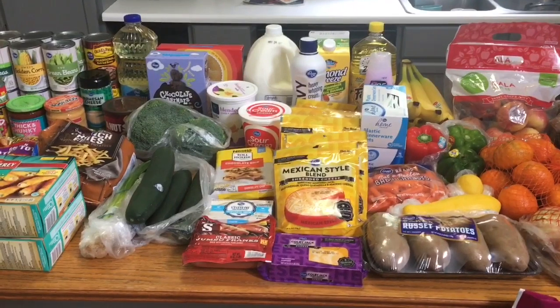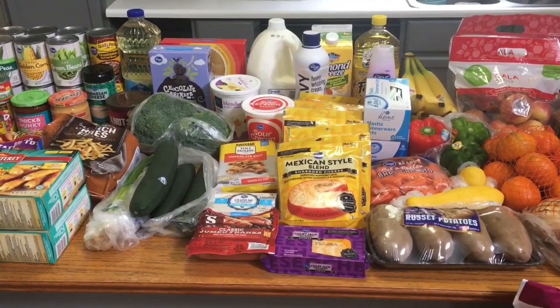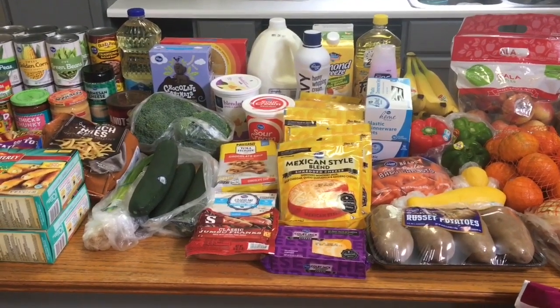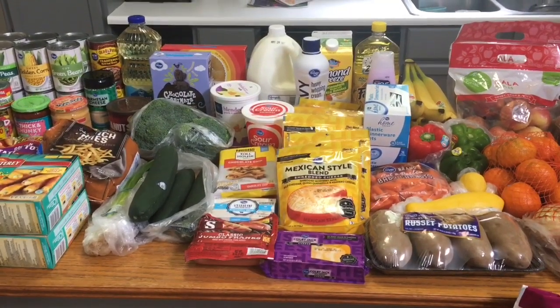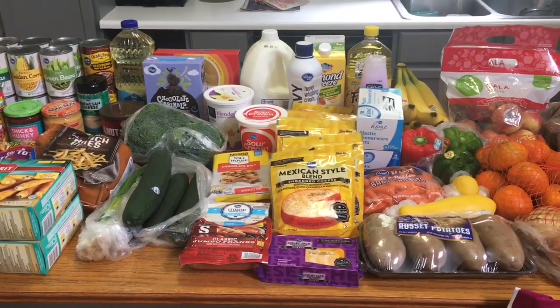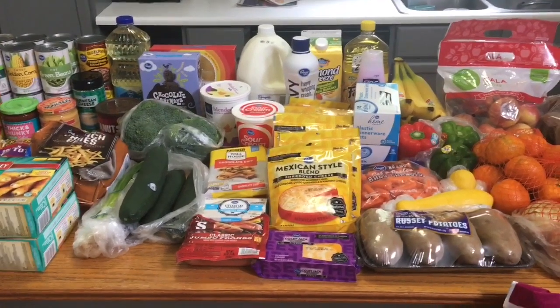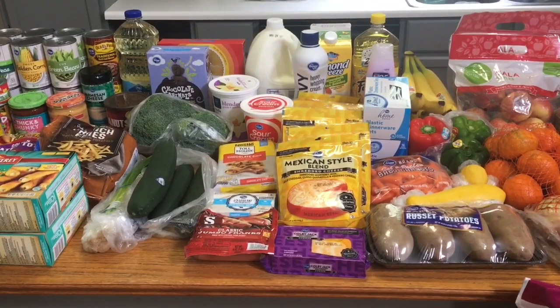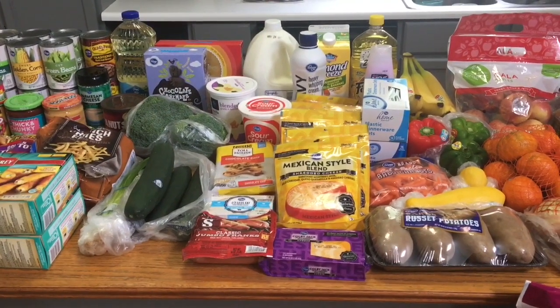So here is my grocery haul. I did a Kroger pickup order because we still aren't really leaving the house. Cody went to pick up the groceries this morning, and he arrived at the time I had selected, but when he got there they weren't ready yet — which is understandable because I'm sure they are super busy. But the guy working did credit us $5, so that was really nice.